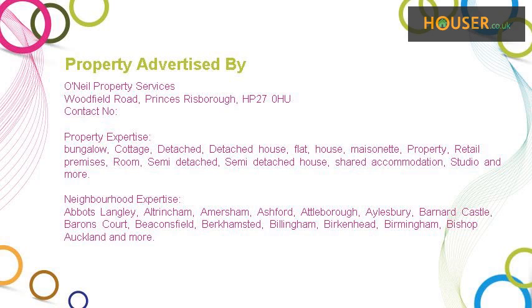Aneel Property Services specialise in the sale and rent of properties in Abbots Langley, Altrincham, Amersham, Ashford, Atalbrough, Aylesbury, Benaird Castle, Barons Court, Beaconsfield, Berkhamsted, Billingham, Birkenhead, Birmingham, Bishop Auckland, and more.